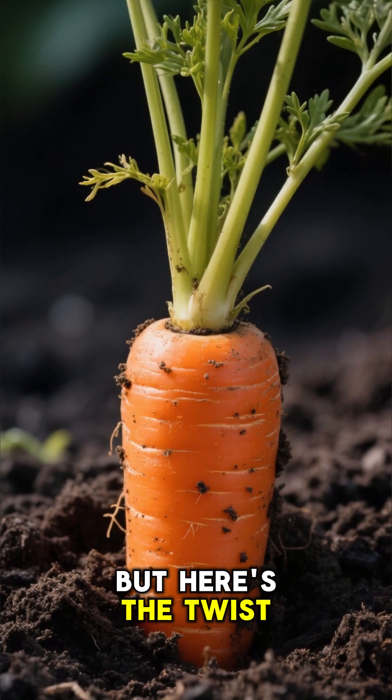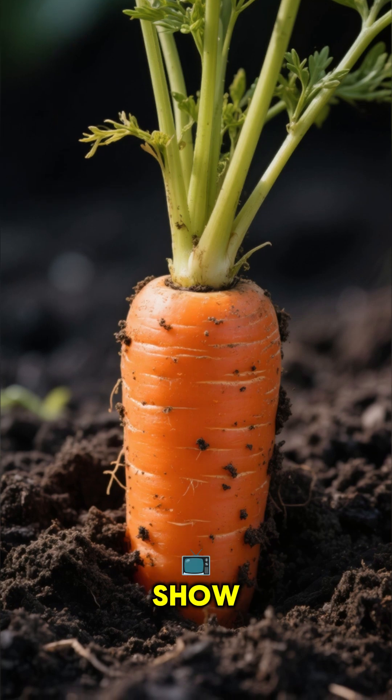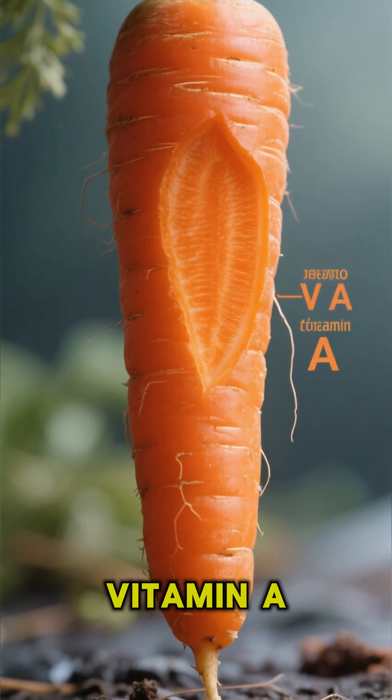But here's the twist: that vibrant orange color? It's not just for show. It's packed with beta-carotene, which our bodies cleverly convert into vitamin A.